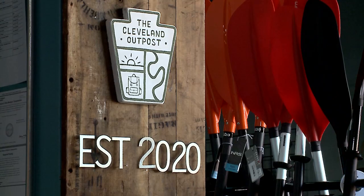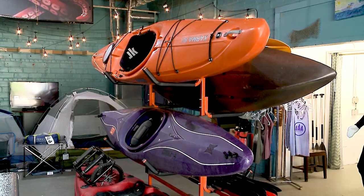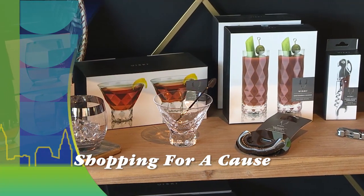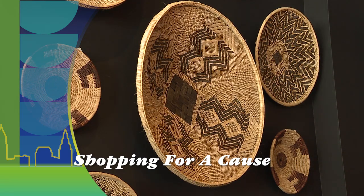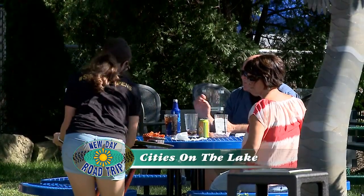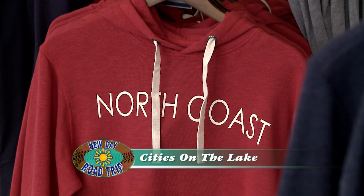We want to make it happen for you. The Cleveland Outpost is located on Linda Street in Rocky River. Still to come here on New Day Cleveland, shopping for a cause in Lakewood. Welcome back — we are wrapping up our day of exploring cities here on Lake Erie with some shopping at Michi Lifestyle. You'll find the most unique pieces that you won't find anywhere else.